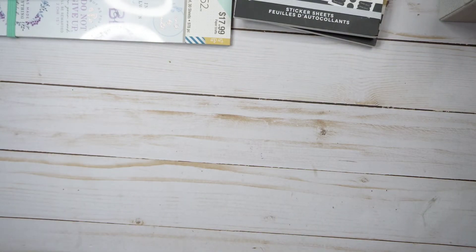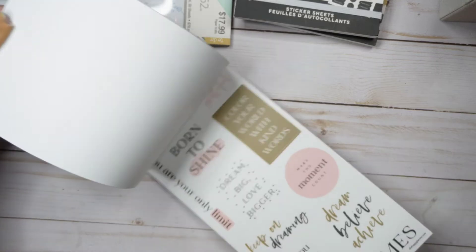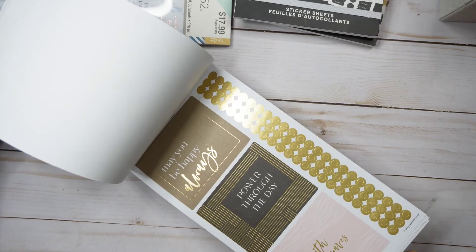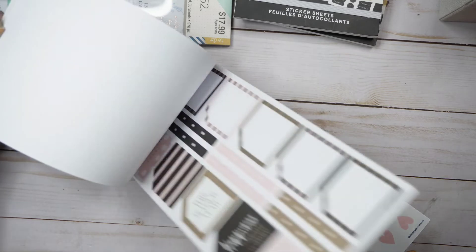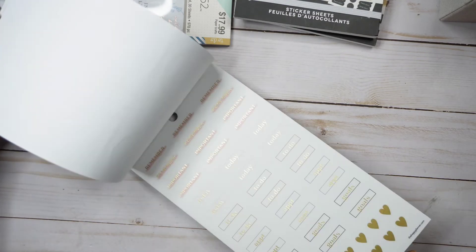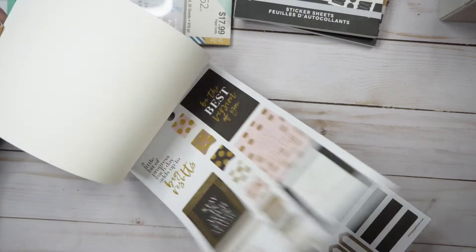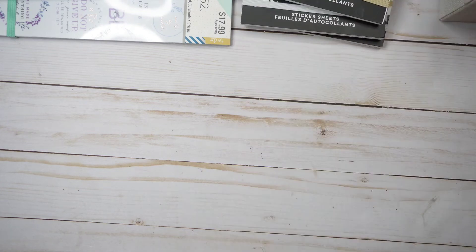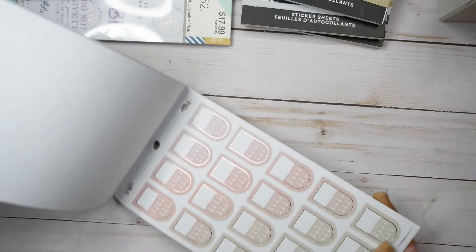We've got two more sticker books from the store of disappointment, and now we move on to Michael's. I got the blush sticker book—I'm kind of surprised I didn't get it on release day, but I wanted to get things that were selling out or were happy planner only. There's more gold in here too, so a lot of gold lately. But the rest of the stickers are super cute. One of my favorite color palettes is black and pink—best combo ever. I'm not sure about the gold, but I had wanted this book so I got it.